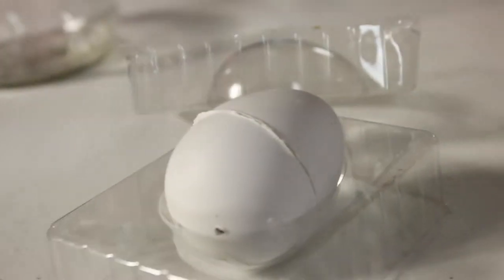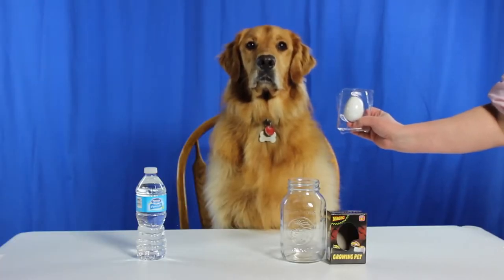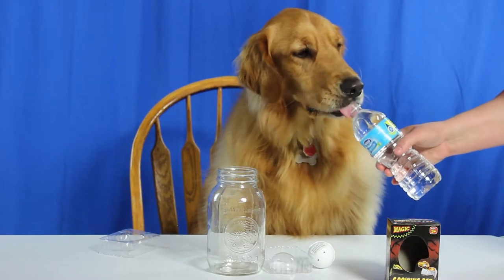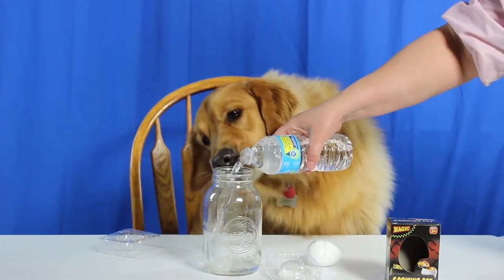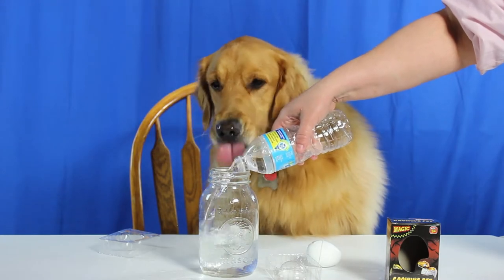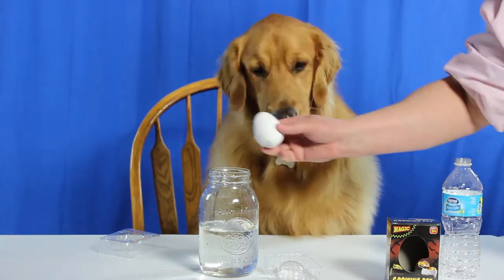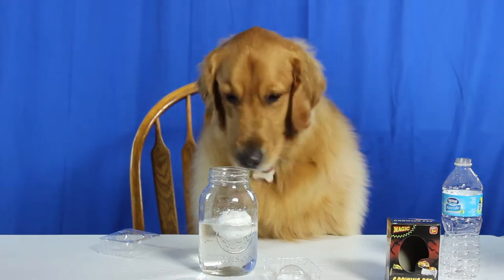Wow, looks like a real egg. Makes me want some scrambled eggs right now. Let's get started. Kind of thirsty too. Refreshing. I want more. This is what we do — we fill a cup full of water, just enough to cover the egg. Do you see it? The egg is floating.